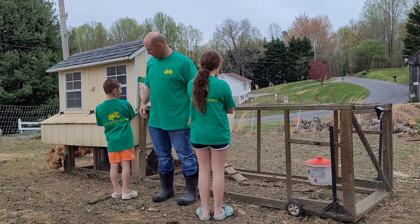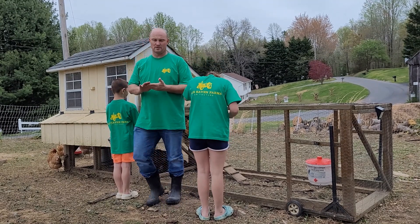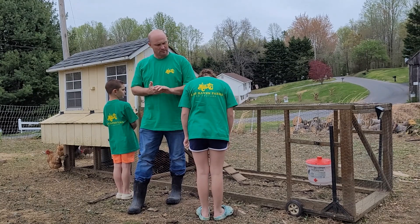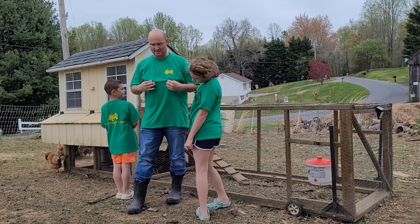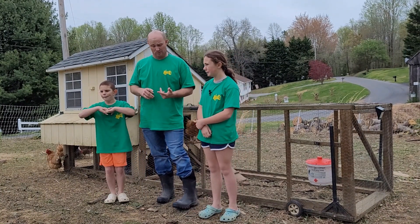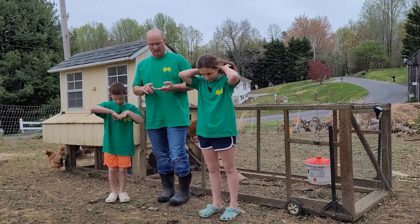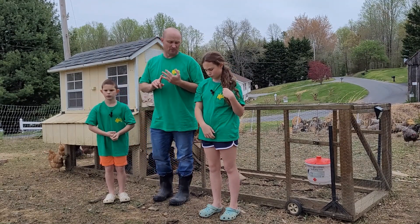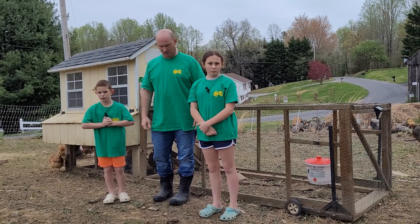Chicken Whisperer, could you guys spin around and show them the back of your shirts? These shirts were done for us by Patuxent Printing LLC out of Owings, Maryland, and I want to say a big thank you to them. These are our Class Haven Farms shirts. If you're interested, you can get one of three ways: email us at classhavenfarms@gmail.com, find us on Facebook at Class Haven Farms, or on Instagram at Class Haven Farms. Send us a message and we'll figure out how to get a shirt out to you.